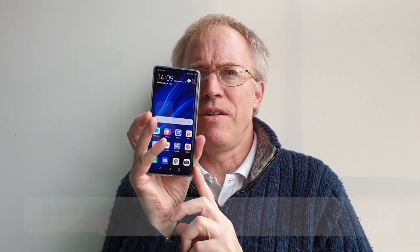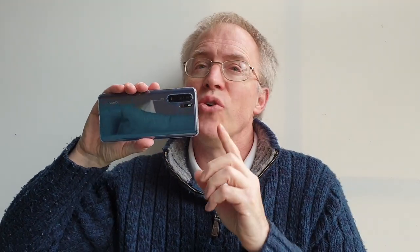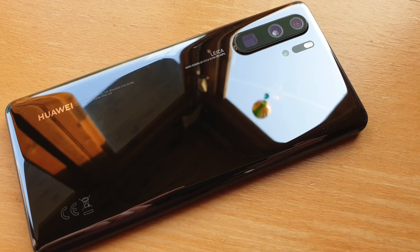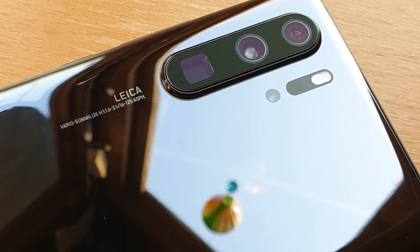A Huawei phone at number two — what am I smoking? Well, I'm drinking the Imaging Kool-Aid, since the ex-Nokia Imaging Chief at Huawei finally achieved his aim: a stabilised 40 megapixel lens and genuine five times also-stabilised periscope telephoto, as documented at length in Phone Show 363 and 364. I've said several times that updates are needed to smooth some rough edges in the imaging, but the P30 Pro is a powerhouse that will only get better with time, and if taking zoomed photos and especially zoomed video are important to you, then look no further.